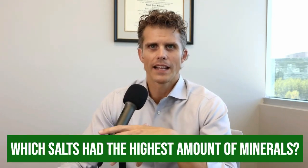Which salts had the highest amount of minerals? Persian blue and Atlantic gray had the highest amount of iron and also the highest amount of zinc. Iron is needed for hemoglobin to pick up and deliver oxygen — a lot of women tend to be iron deficient. Zinc is also a very common mineral deficiency, good for our immune system. The salt highest in electrolytes like magnesium, potassium, and calcium is Himalayan pink salt.